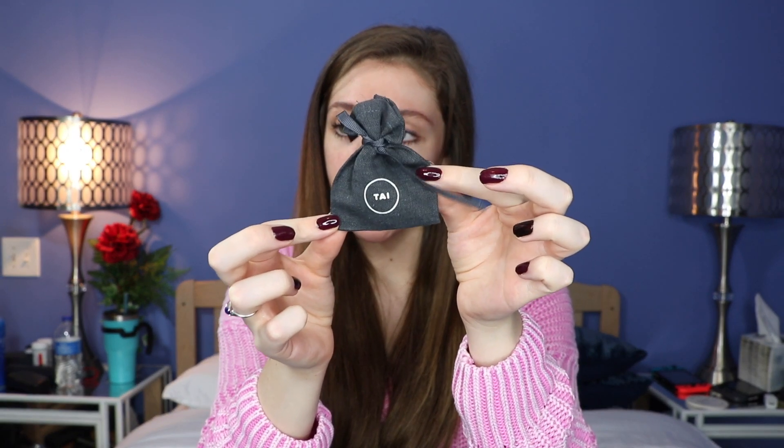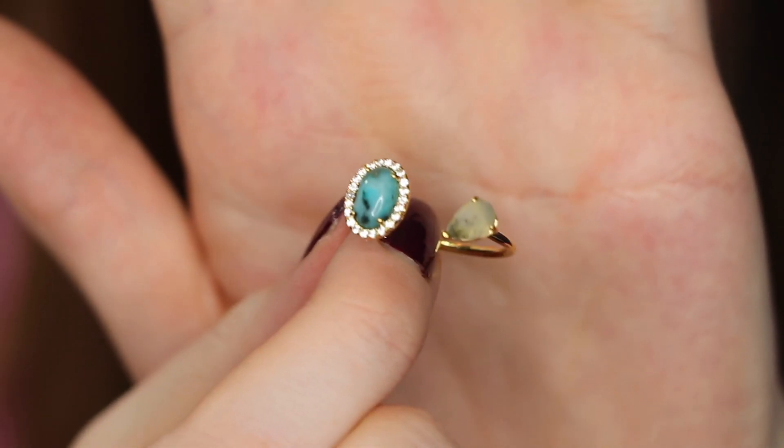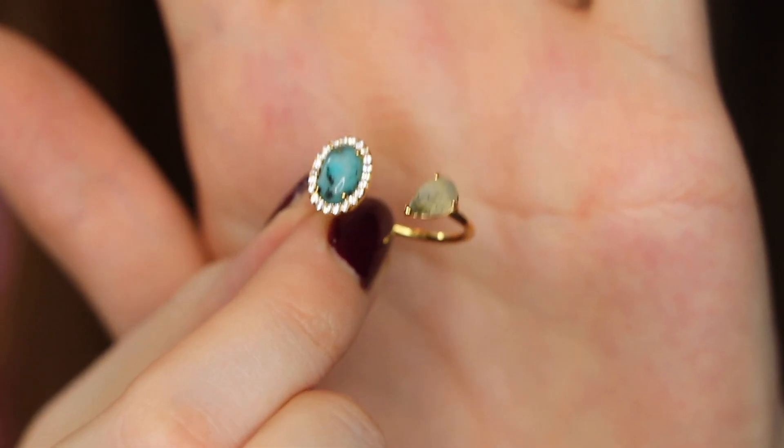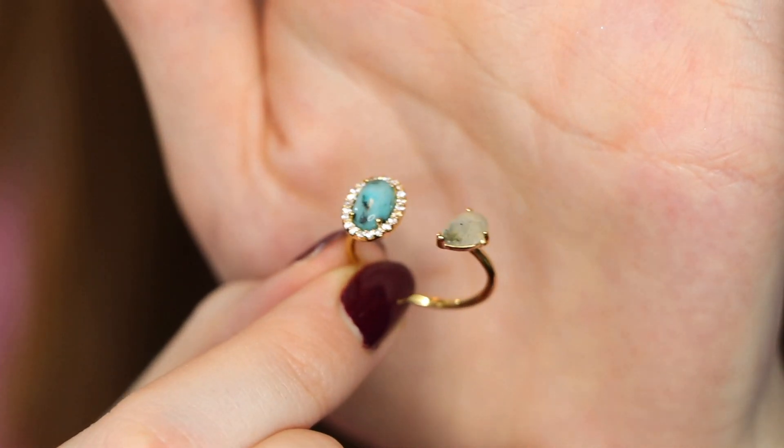And then we have this — it's in fancy packaging. It says 'Tie' on the front. Oh, that is gorgeous — it's a ring! Holy cow, that is beautiful. I love that. Let me zoom in so you can get a closer look. Look at her. It's gold plated and it has these stones — I don't know what kind of stones these are or if these are even real. But that's so pretty, that's adorable. Favorite thing in the box so far.